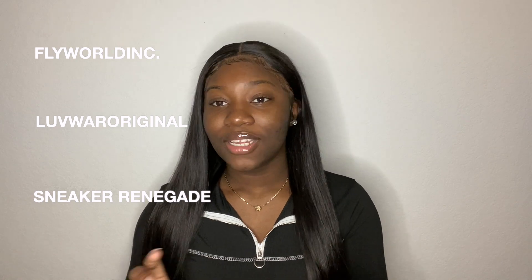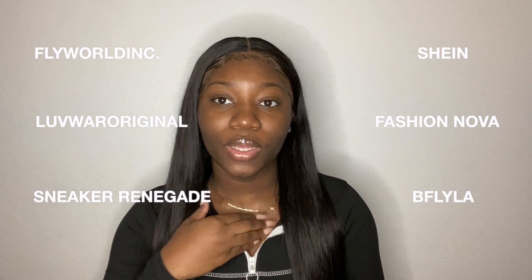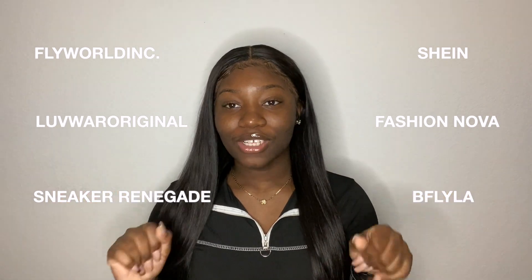This is just an accumulation of all the things I've gotten from November to December. I'm going to try them on for you so you can see how things fit. Today's try-on haul includes looks from a couple of Black businesses as well as some bigger companies. The businesses featured are Fly World Inc., Love War Original, Sneaker Renegade, Shein, Fashion Nova, and B-Fly LA. I'm not going to talk too much — we're just going to get right into the video.